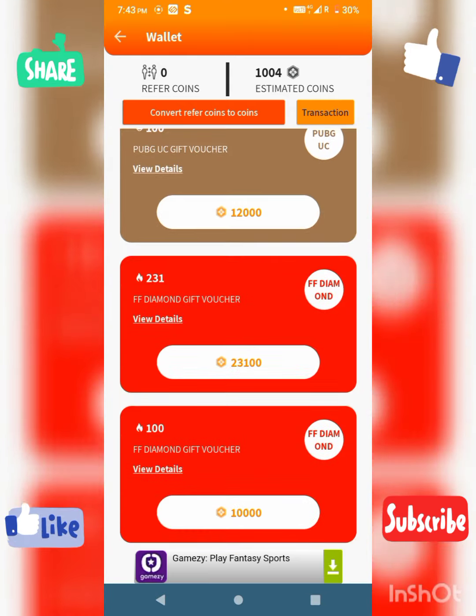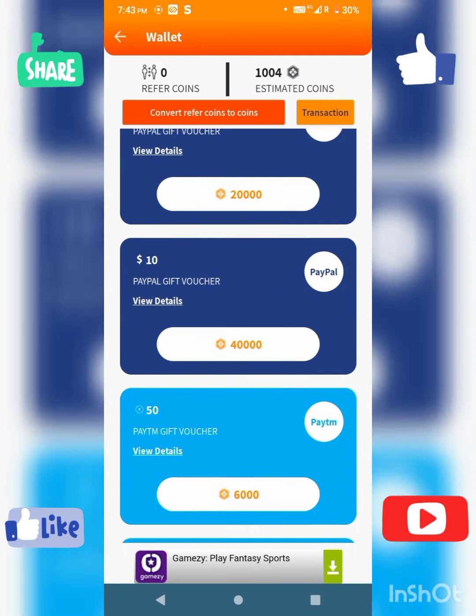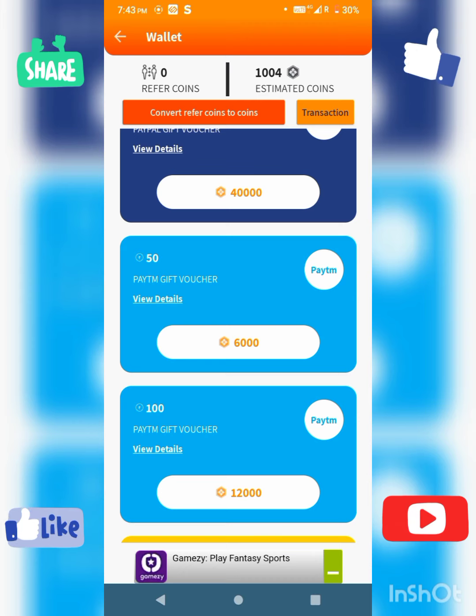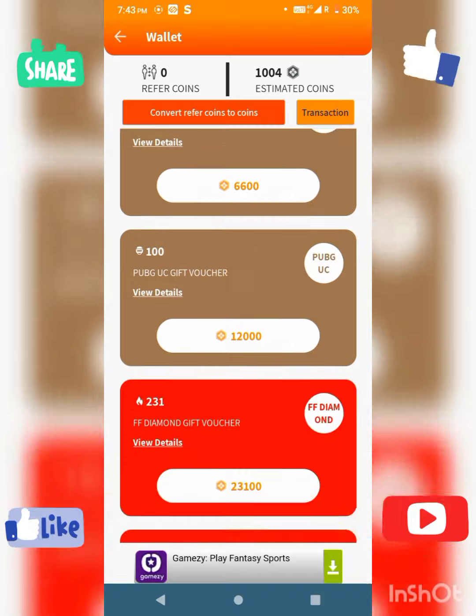If you want to withdraw, you can use PhonePe, Paytm, or PayPal. The minimum withdrawal is 6,000 coins. You can redeem for a Paytm gift voucher once you reach 6,000 coins.